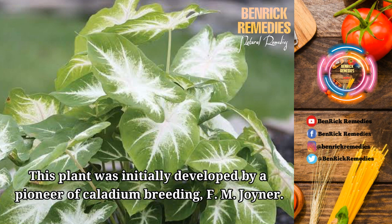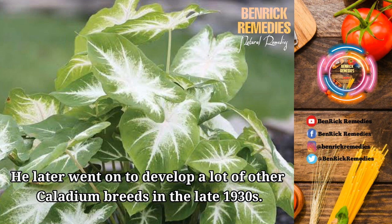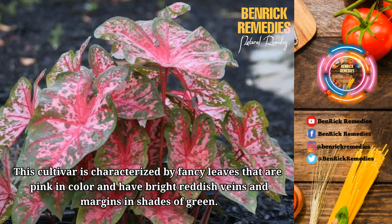This plant was initially developed by a pioneer of caladium breeding, F.M. Joyner, who went on to develop many other caladium breeds in the late 1930s. 2. Carolyn Horton. This cultivar is characterized by fancy leaves that are pink in color and have bright reddish veins and margins in shades of green.